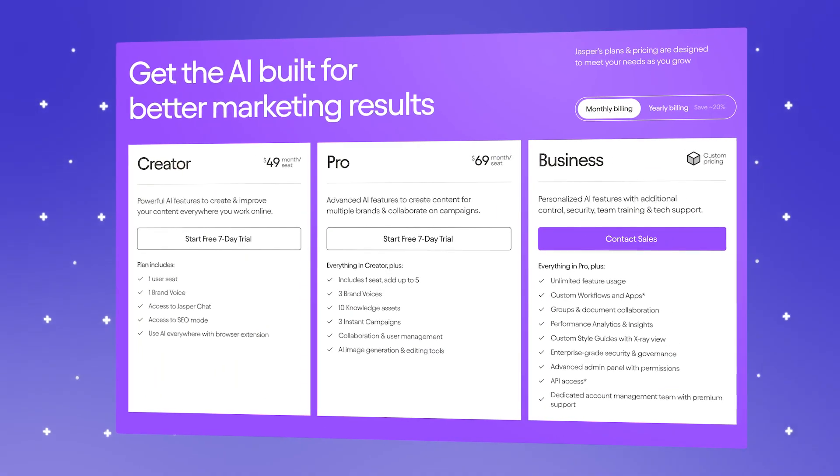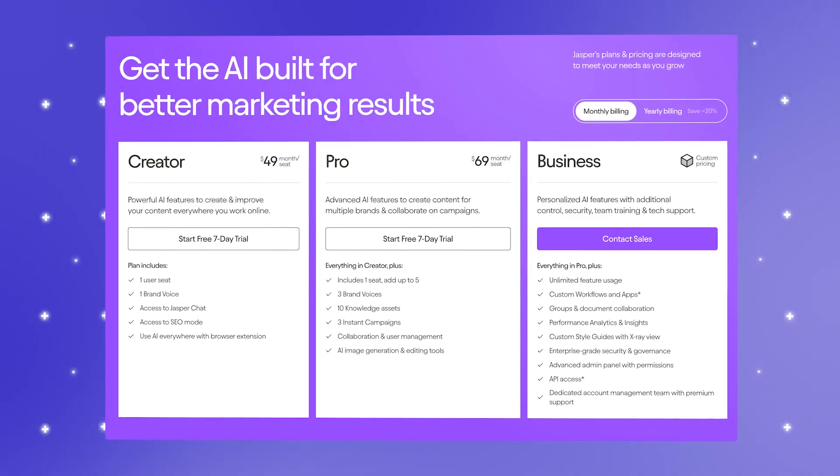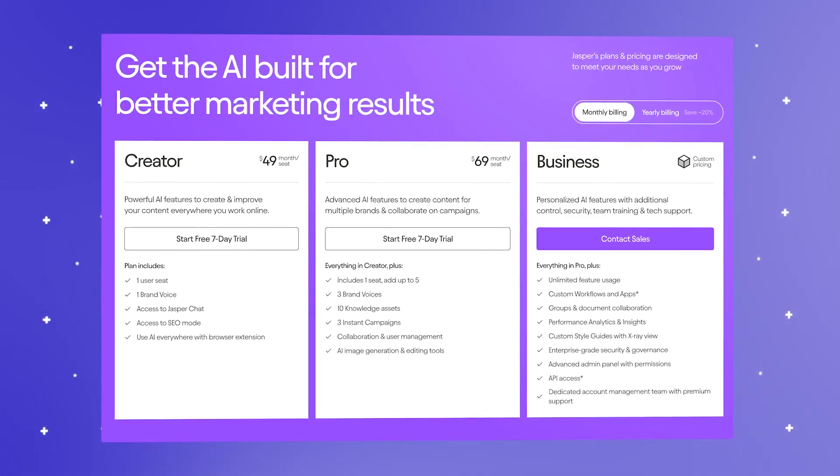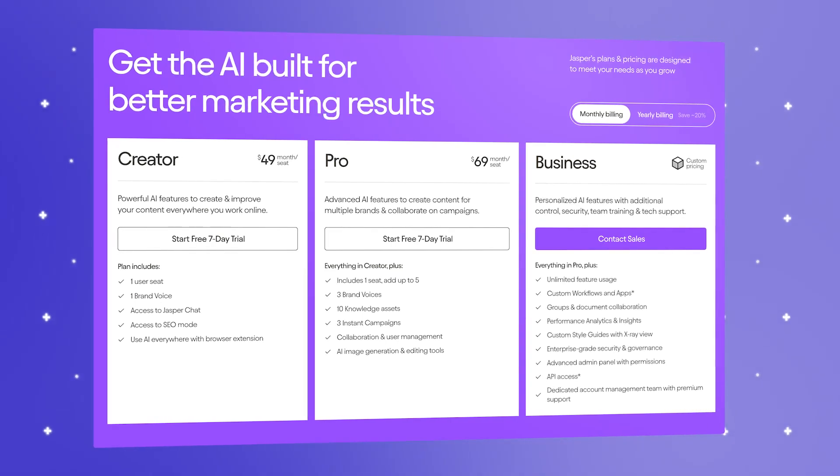Jasper offers a couple of pricing tiers. The creator plan is $49 per month, perfect for individuals. The team's plan at $125 per month is great for collaborative teams, and enterprise has custom pricing.